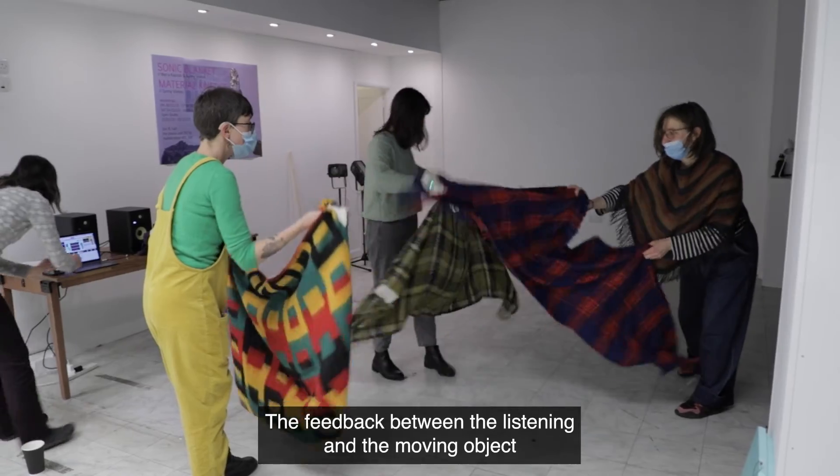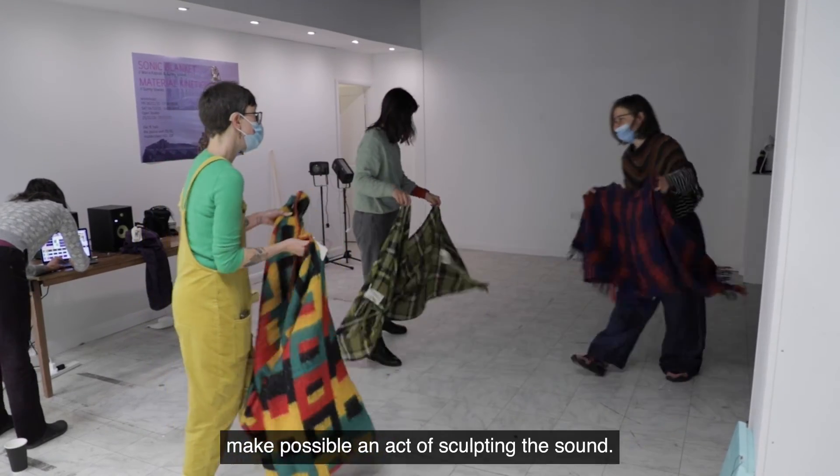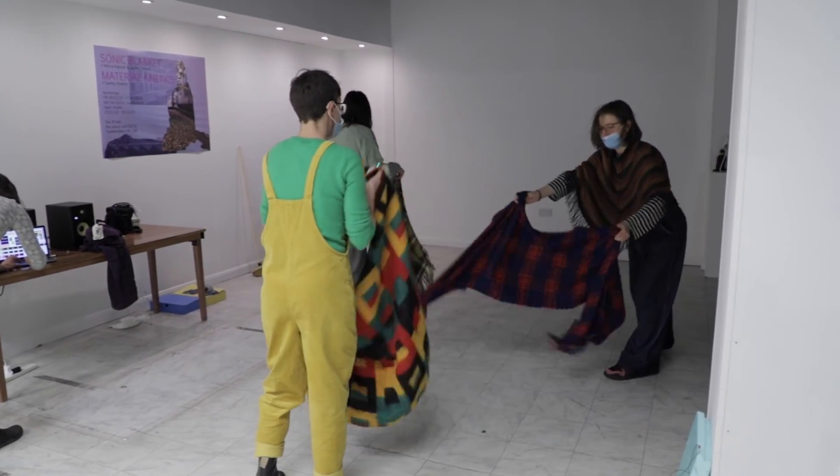The feedback between the listening and the moving object makes possible an active sculpting of sound.